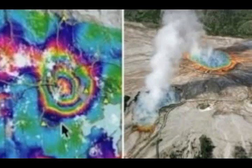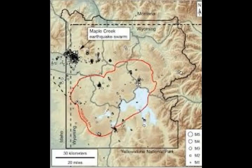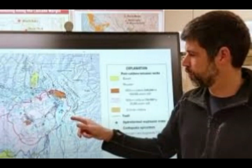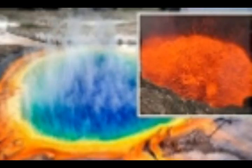Even if Yellowstone did erupt on a schedule, the math still doesn't work out. Dr. Poland discussed the numbers before detailing his own calculations. He said you'll occasionally hear there are 600,000 years or so between Yellowstone supereruptions, and the last one was 631,000 years ago — but that's the only part that's true. Before that was the Henry Forks caldera at about 1.3 million years ago, and before that was the Huckleberry Ridge caldera at 2.1 million years ago. The average interval between these explosions is actually about 725,000 years, which means we have another 100,000 years or so to go.